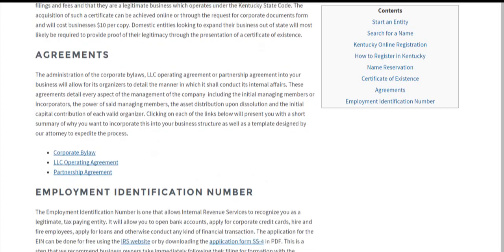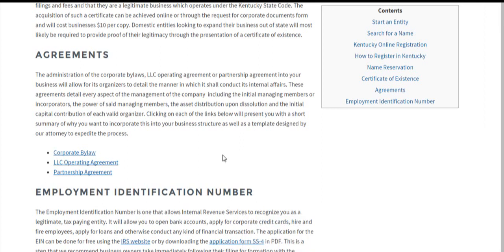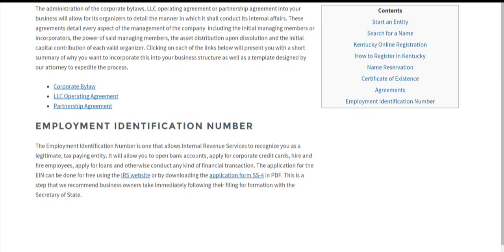For agreements: corporations should print off the Corporate Bylaw Template; the LLC operating agreement is for limited liability companies; and partnership agreements are for partnerships. These are agreements amongst the managing members of your company on how you plan on running your business — all the internal affairs, like how many annual meetings you'll have, the initial capital contribution of each managing member, the power of each member, shareholders, board of directors, and so on. These agreements aren't required by law, but they're highly recommended for organizing your company effectively. They're usually done after filing with the Secretary of State, but can be done before too.